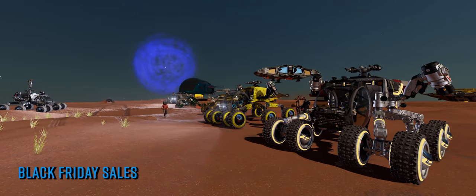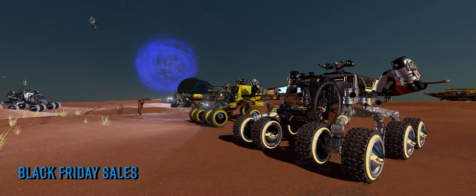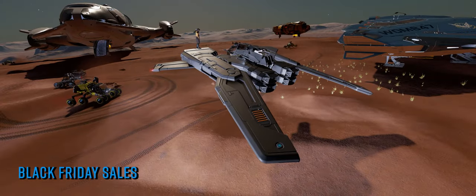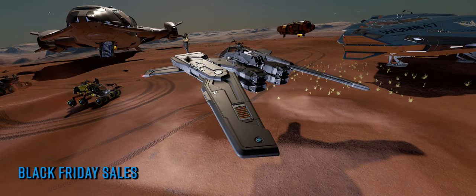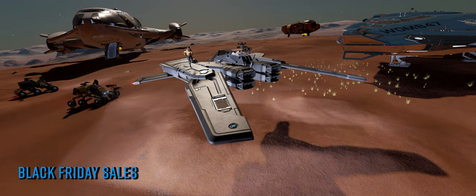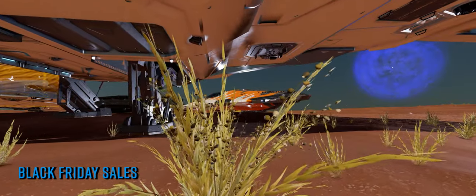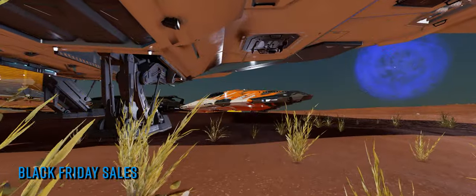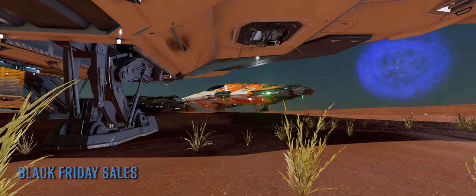That sale ends on the 28th of November at 10am Pacific. Not to be left behind, the ARX store is similarly doing the Black Friday thing right now as well until December the 1st. That means discounts right across the whole range of cosmetic items — paint jobs, ship kits, spacesuits, engine and weapon colours through to bobble heads — and the much prized midnight black paint jobs are also on sale for this limited period only. You'll find a link to the Steam store and the Elite Dangerous store in the description below.